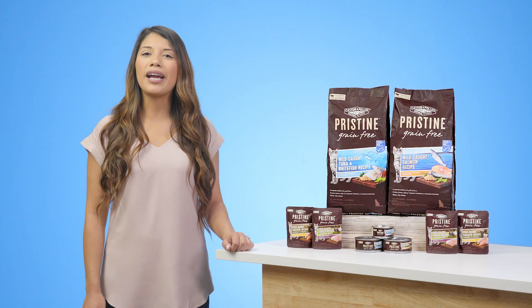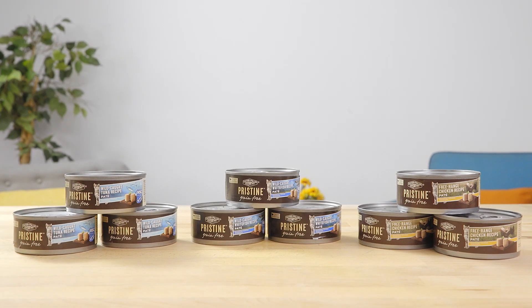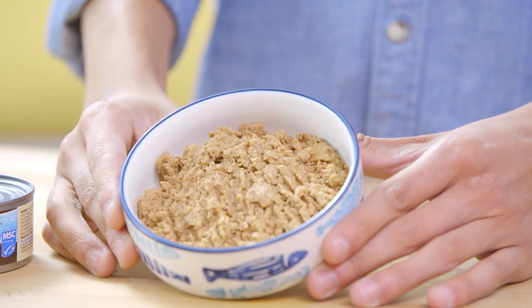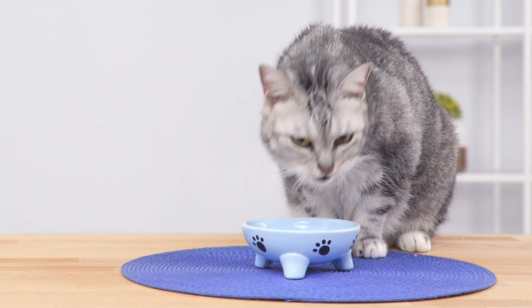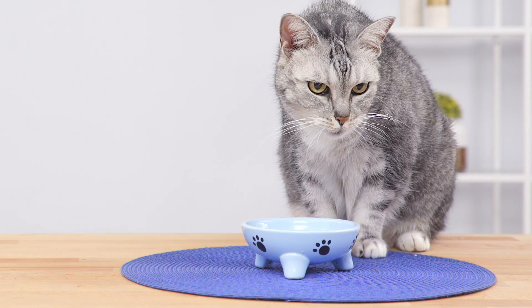Pristine also features a variety of wet recipes in cans and easy-to-serve pouches. They come in pâté recipes as well as morsels and gravy. These tasty options will have your kitty licking their whiskers and meowing for more.